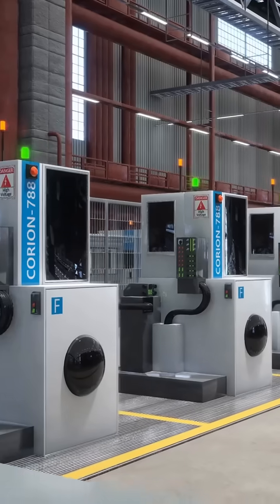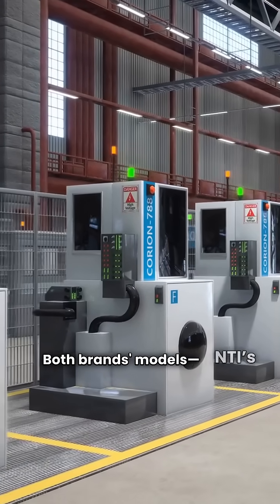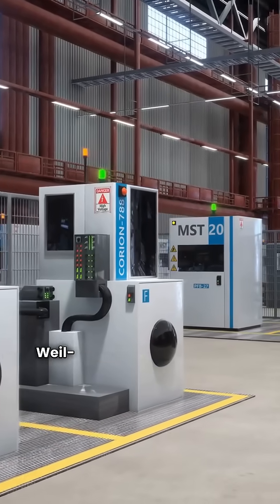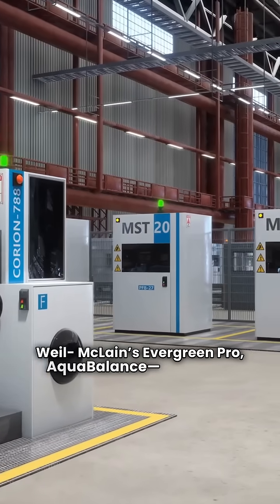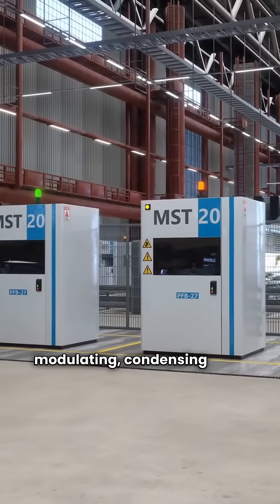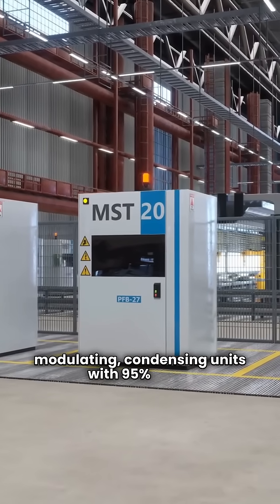Let's talk tech. On paper, it's a tie. Both brands' models — NTI's FTVN, TRX, TFTN, and Weil-McLain's Evergreen Pro Aqua Balance — are high-efficiency, modulating, condensing units with 95% AFUE.